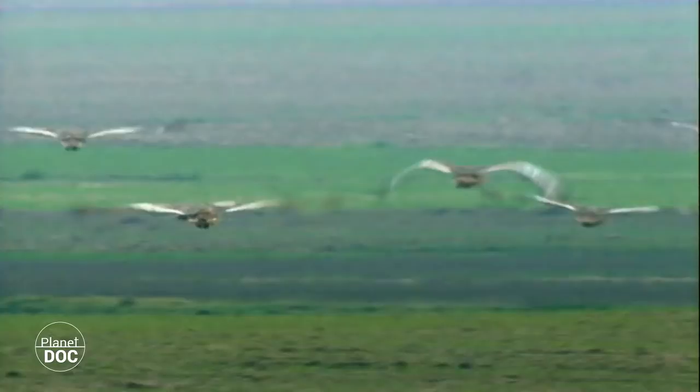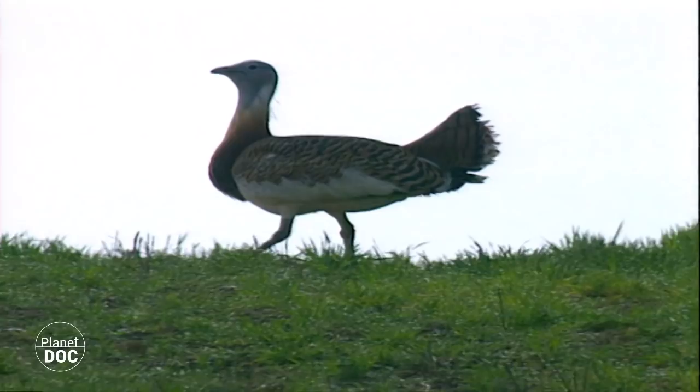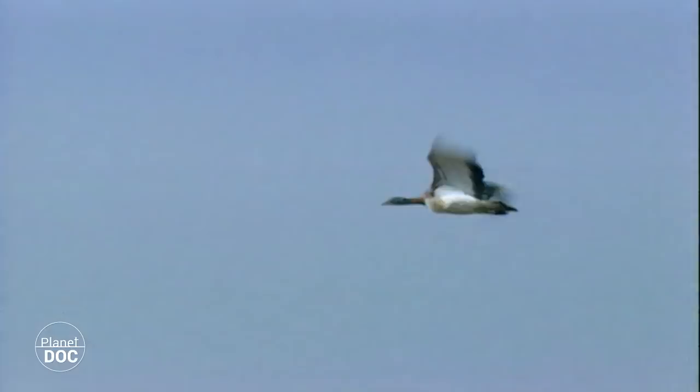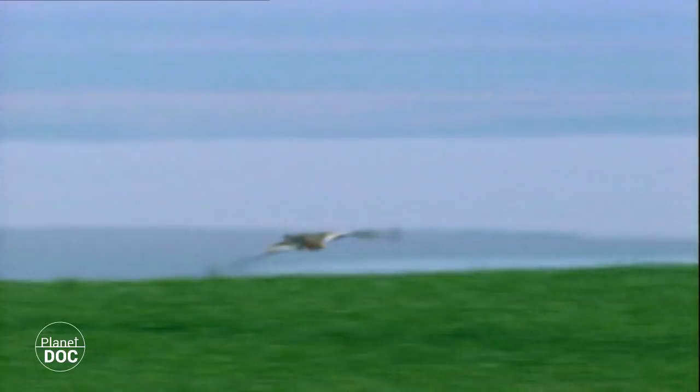In Spain too, population levels fell drastically. Only after their ecosystems were protected and hunting was prohibited was this process halted. The conservation of lagoons such as Villafafila has been of fundamental importance.